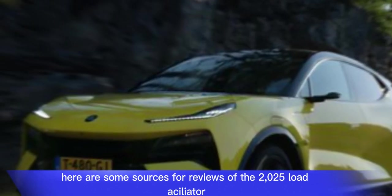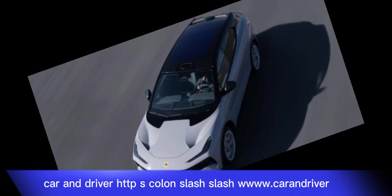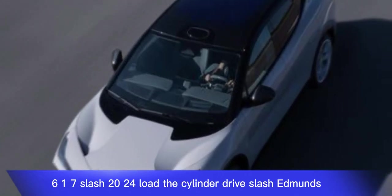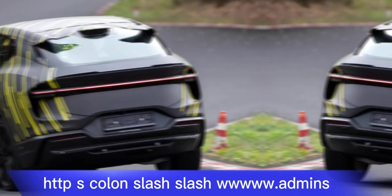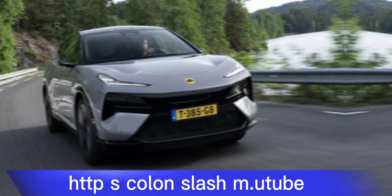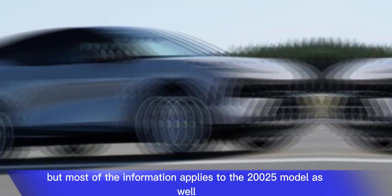Here are some sources for reviews of the 2025 Lotus Eletre. Car and Driver: www.caranddriver.com. There is also a YouTube video review for the 2024 model, and most of the information applies to the 2025 model as well.